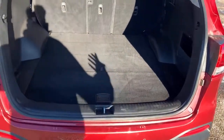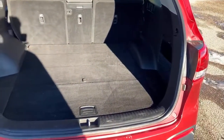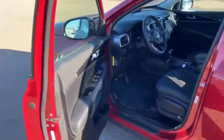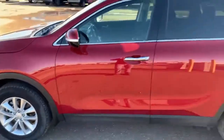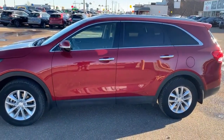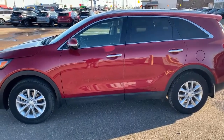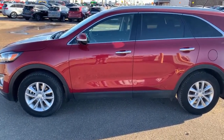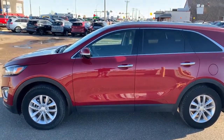So camping, sporting events, whatever you need to use it for, there's tons of cargo space here. This is the 2017 Kia Sorento, red exterior, black cloth interior, and it's only got 36,000 kilometers. So it has not even been broken in yet. Come on down and come see it.